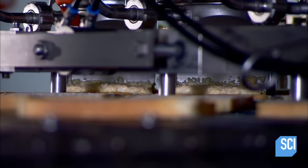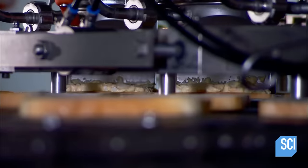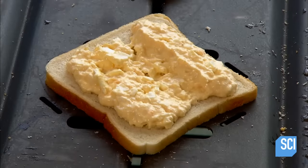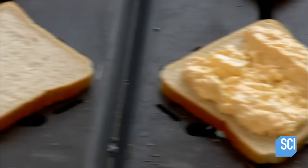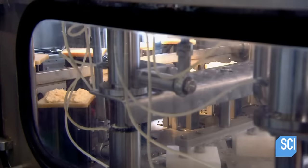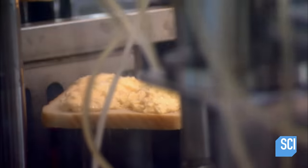In production here: egg salad sandwiches. A nozzle deposits a set quantity of chopped egg with mayonnaise on every second slice. At the next station, robotic arms lined with suction cups grab the empty slices and flip them over onto the filled slices.